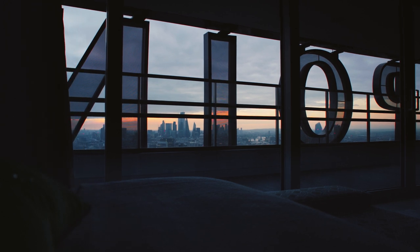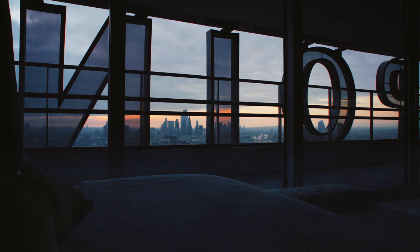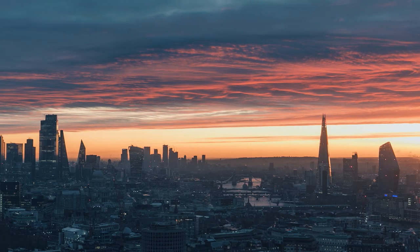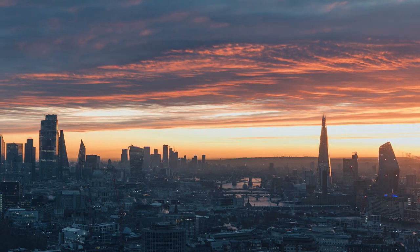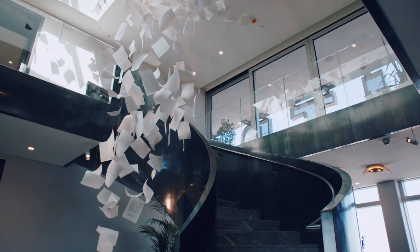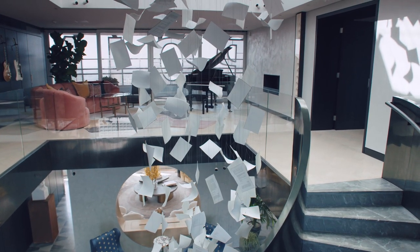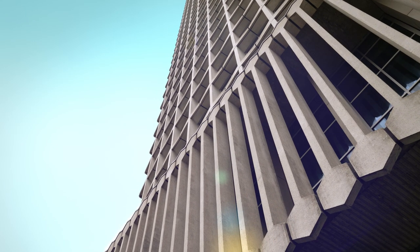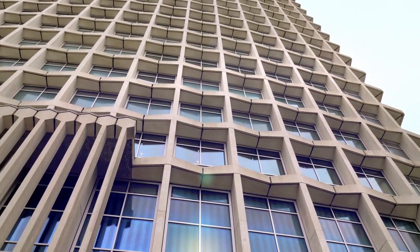How magnificent to sit in bed and see outside the Centrepoint letters. Everybody knows where Centrepoint is — it's the centre of central London. Centrepoint is a Grade II listed building, which means it's on the second tier of heritage importance in the country.